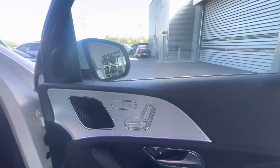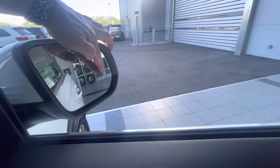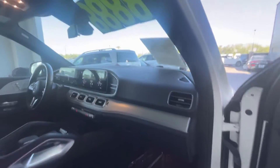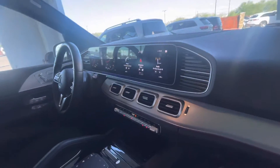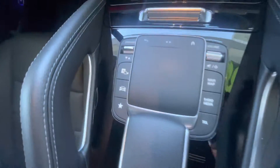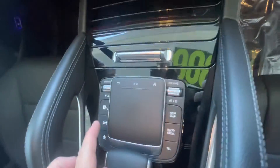You have heated seats, the blind spot monitor on the side mirrors, active brake assist up in the rear view mirror to prevent you from colliding with the vehicle in front of you if you're not paying attention. You also have self-park assist and some other great options.